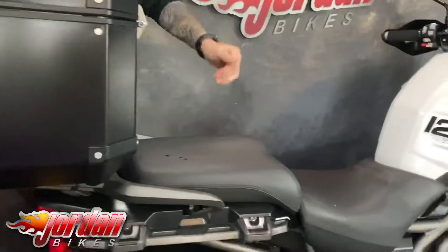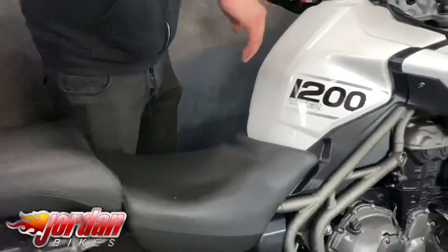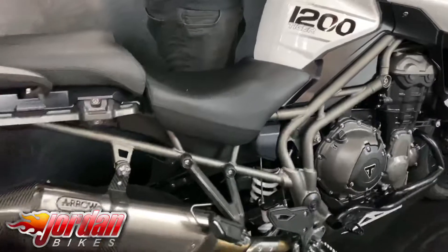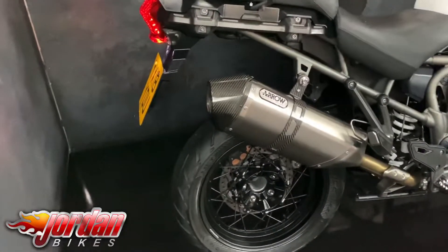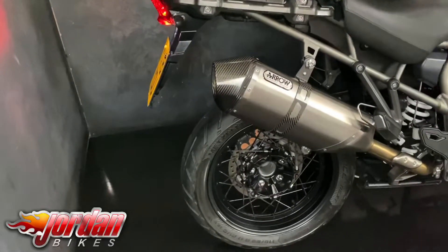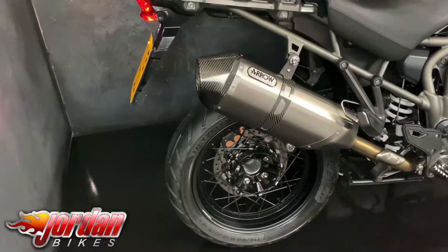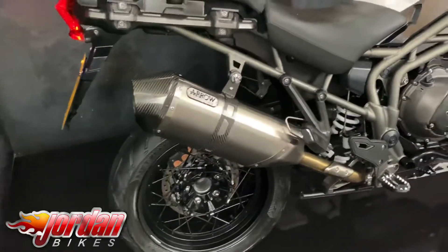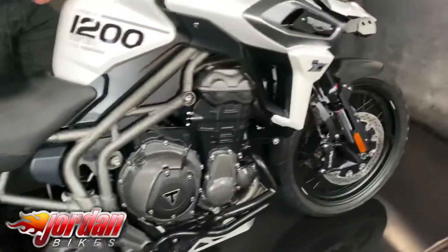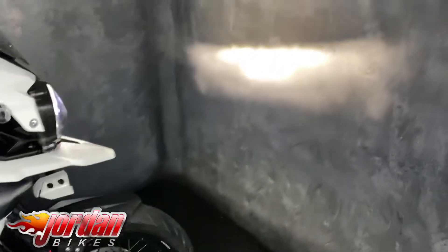Heated front and rear seats — just a cracking bike, three cylinders, 1200. Let's give it a quick fire up. Full LED front light as well, which we'll show you in a second. Come and have a look at the front — you've got the full LED front light and you've got the LED spotlights as well.